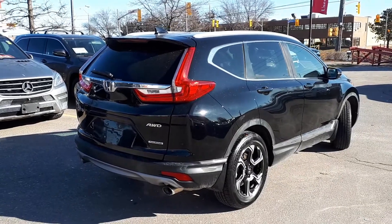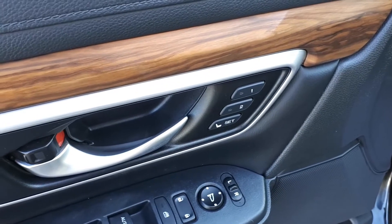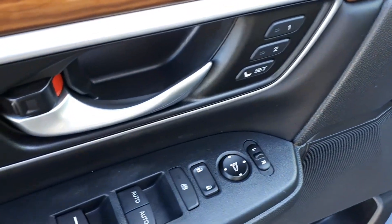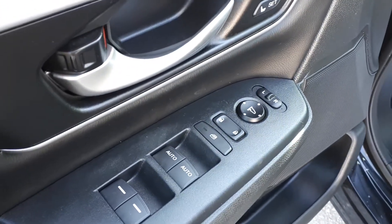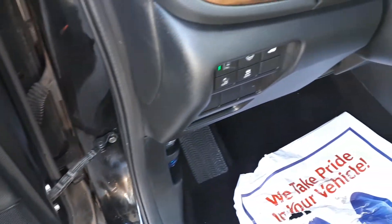Now let's take a look at some of the features inside. Starting with the driver's side door, this vehicle has memory seat functions for two different drivers, power mirrors, locks, and windows with automatic front windows. The power tailgate button is located on the dashboard.